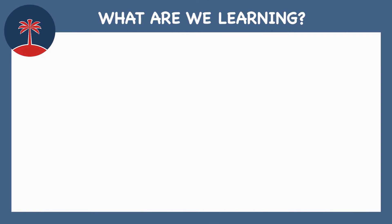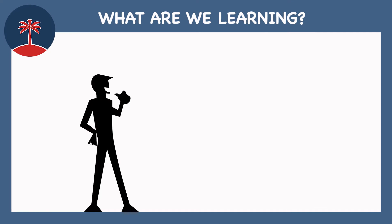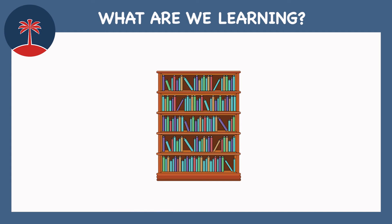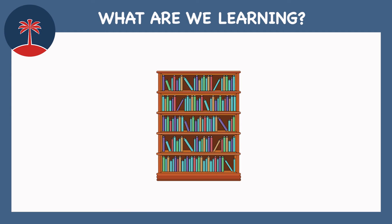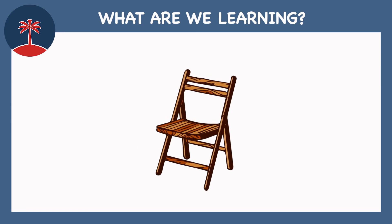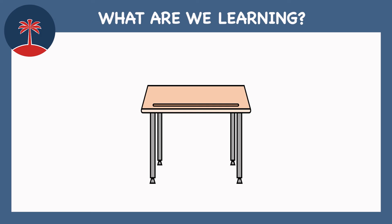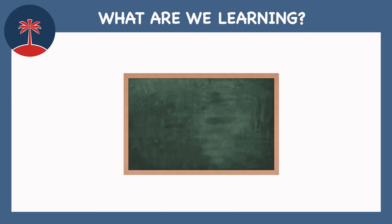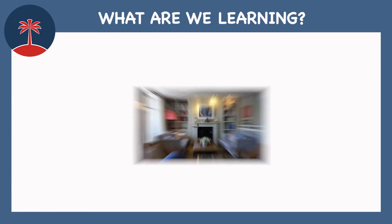What are we learning? This is my toy box. Bookcase. Lamp. Mat. Chair. Desk. Computer. Board. Room.